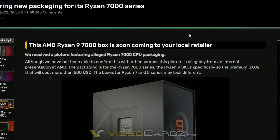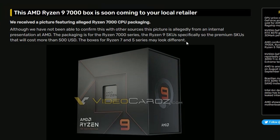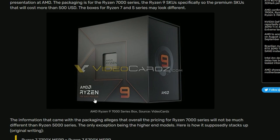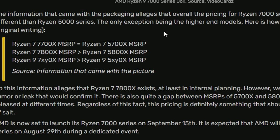AMD is also preparing new packaging for Ryzen 7000. The design is minimalistic — AMD Ryzen logo in the corner, clean box, looks slick. It appears to be a Ryzen 9 7900 or higher SKU. Pricing leaks suggest the Ryzen 7 7700X will have the same MSRP as the current Ryzen 7 5700X.